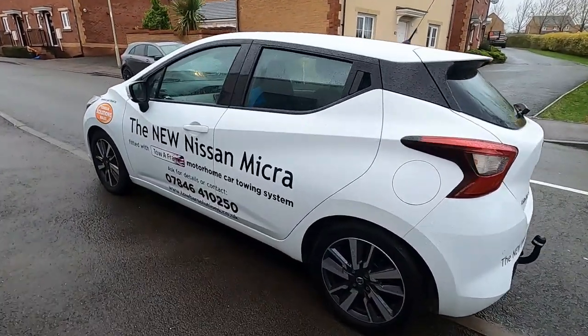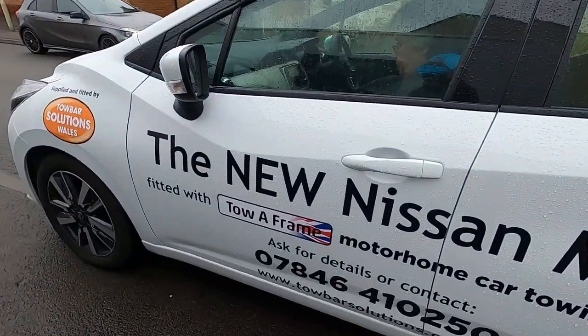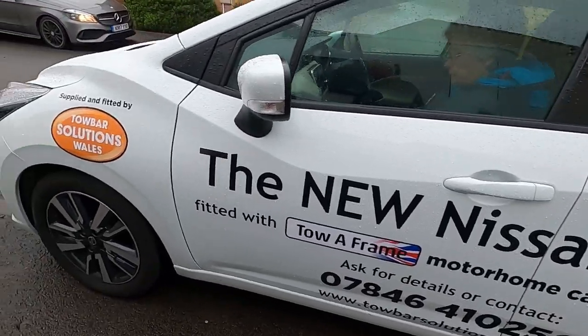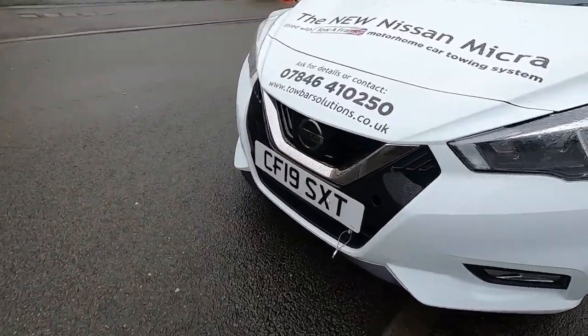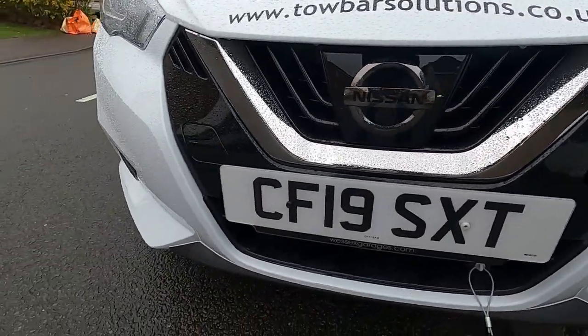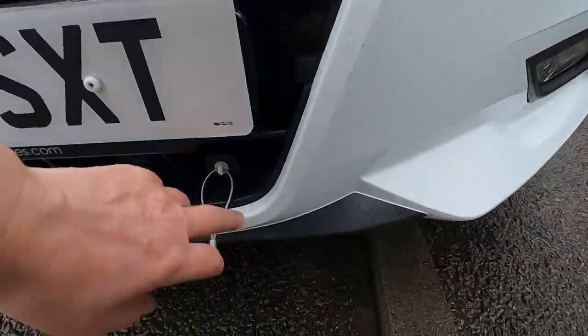What have we got here? We've got a new Nissan Micra that's fitted with a tow-frame motorhome car towing system. You can see it's already got the brackets in there, ready to go. The breakaway cable is there too.